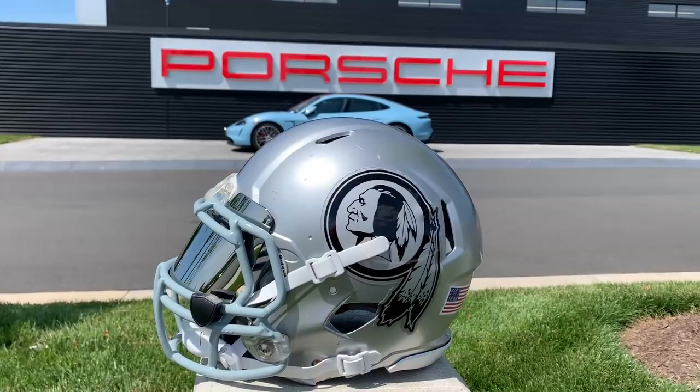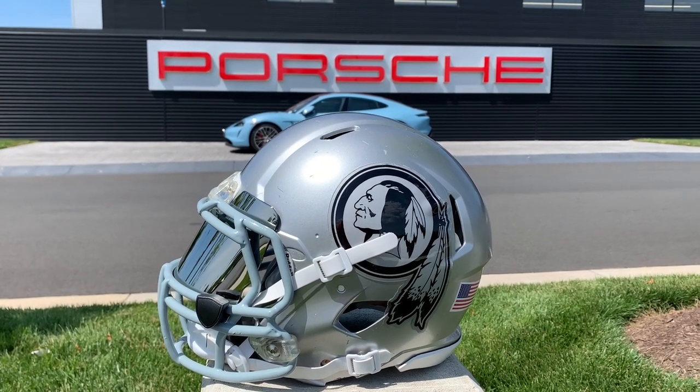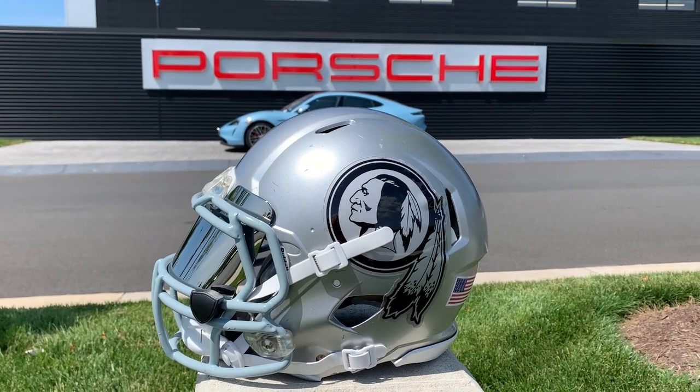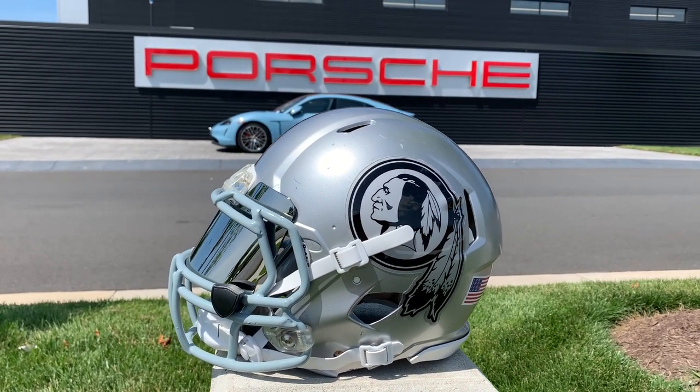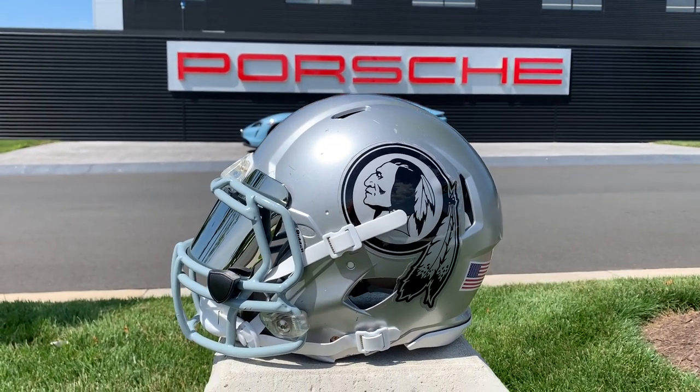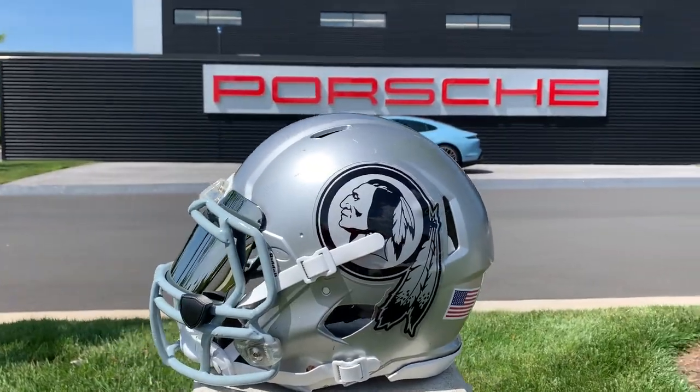So let's do the photo shoot now, shall we? And there it is, ladies and gentlemen, this is my latest creation. It's my Washington Redskins Raider style helmet, silver and black. Isn't that cool?